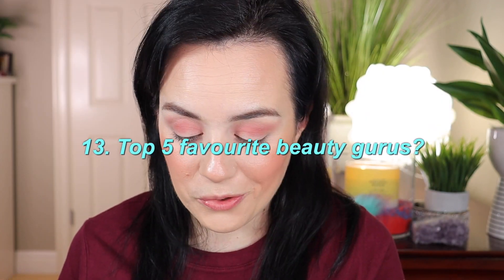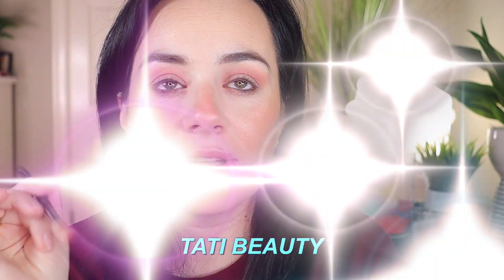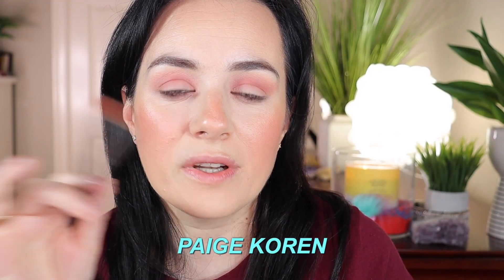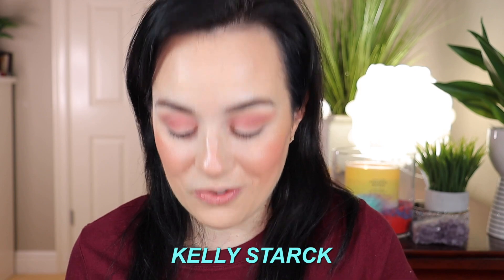Question thirteen: top five favorite beauty gurus. Number one is Tati Beauty. Number two is Julia Adams — she's from Alberta, the same province as me. Number three is Paige Corden. Number four is Allie Glines. Number five is Kelly Stark. I love them all equally and hope I pronounced all the names correctly!